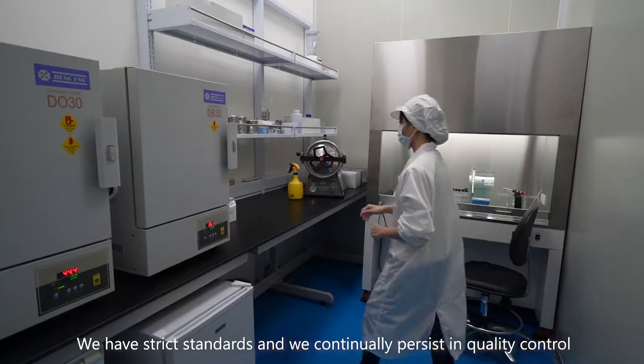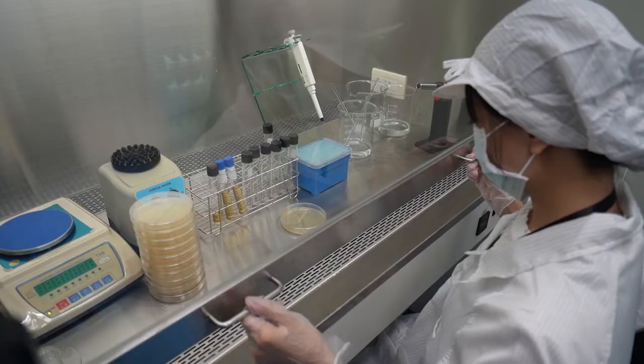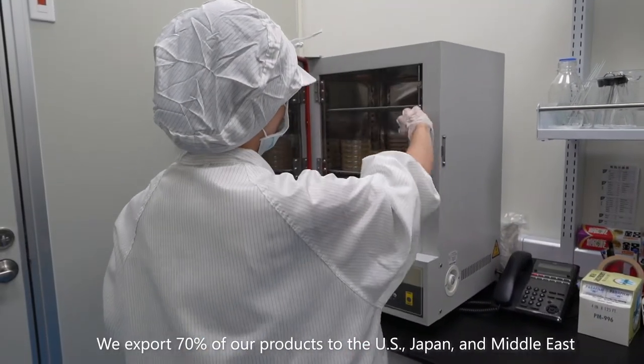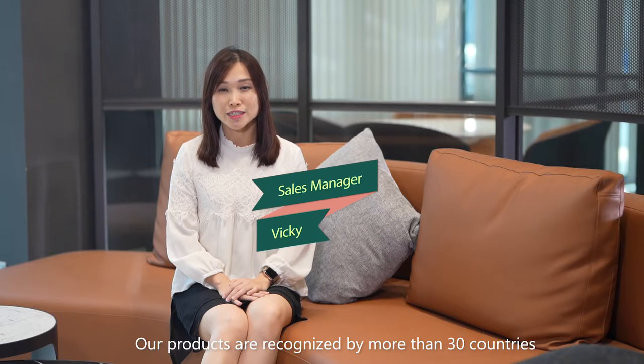We have strict standards and we continually persist in quality control, which is what we have always been proud of. We export 70% of our products to the US, Japan, and Middle East. Our products are recognized by more than 30 countries.